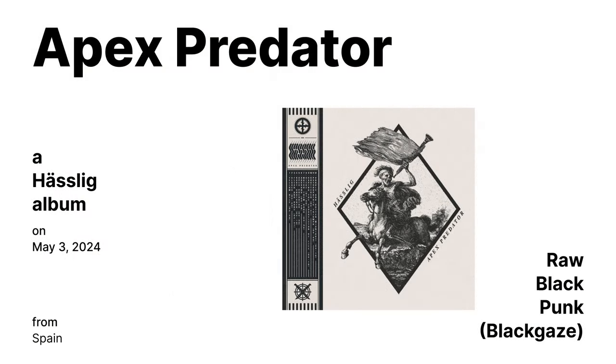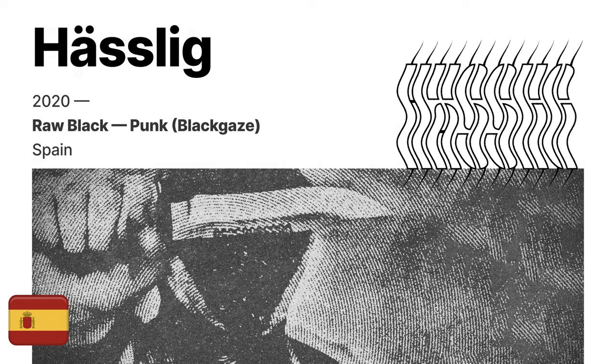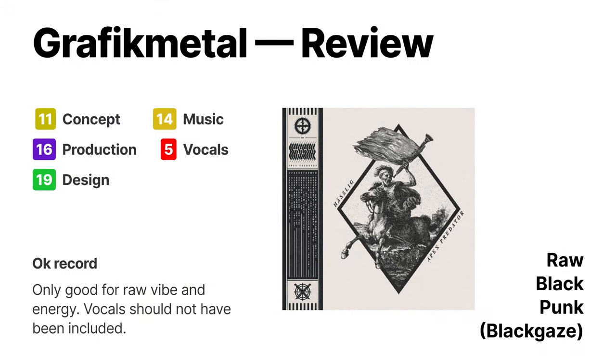Apex Predator by Hazelig — a post-black metal, hardcore metal album released on May 3rd. I like the album cover. Musically, this is all about the vibe and energy — you do not listen to this one for any other reason. It's kind of similar to shoegaze — in fact, let's just make more sub-genre names: black-gazing or hardcore-gazing. Graphic Metal rating gives this one a 65.